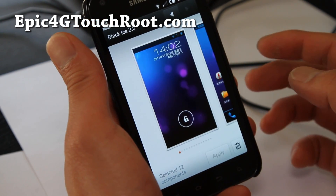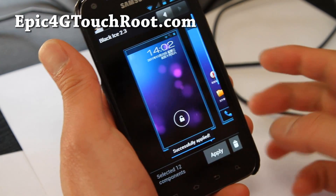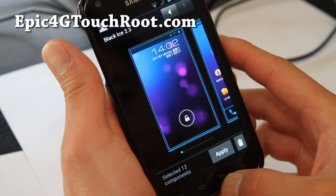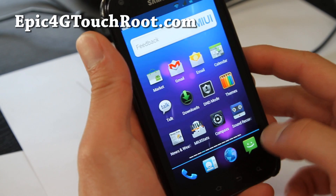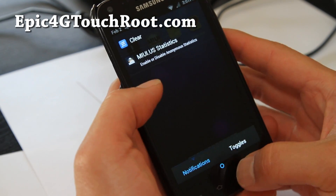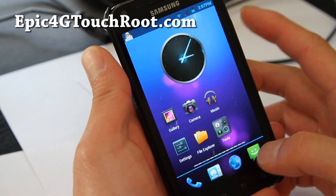Let's do the Black Ice theme — this should get us into an Ice Cream Sandwich look, instantly. So we got Ice Cream Sandwich, sort of. Let's go check out the dialer — you get the Ice Cream Sandwich dialer.